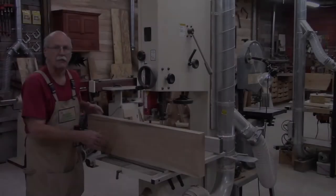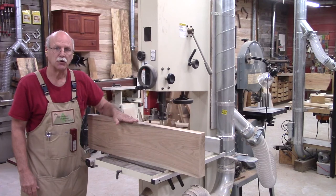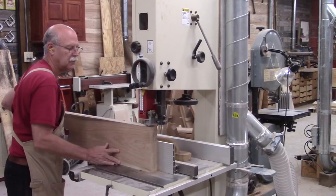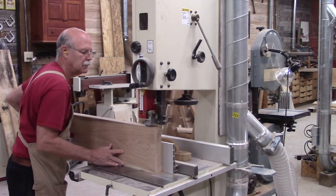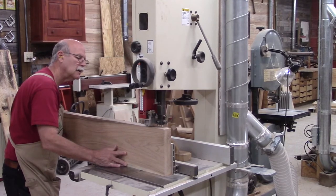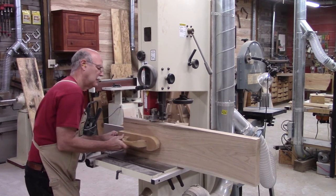I've got a real nice piece of butternut — it's eight quarter. I'm going to resaw it and bookmatch it for the panel of the door. So the first thing I need to do is resaw it. I've already got the bandsaw set up. It's very important when resawing to feed at a slow, steady pace, and when you get near the end, be sure and use a push pad — it will protect your fingers.